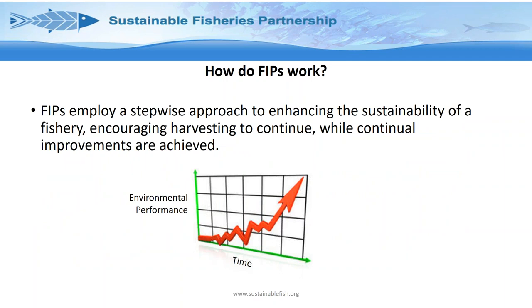How do FIPs work? Essentially, you're taking a fishery at a low level of environmental performance and over time doing a stepwise improvement approach, raising its performance up to a higher level. The benefit of having a FIP supported by the NGO community is that instead of walking away from a fishery that is red-rated, you're saying it may have low environmental performance, but by working with that fishery and keeping it in the supply chain, you're doing a positive rather than just walking away.